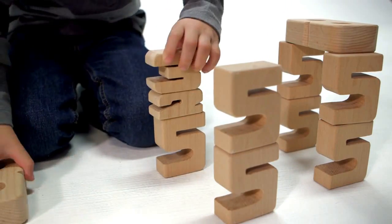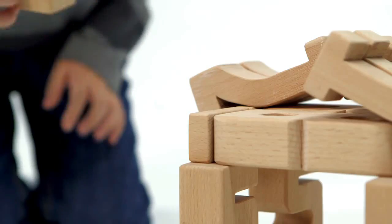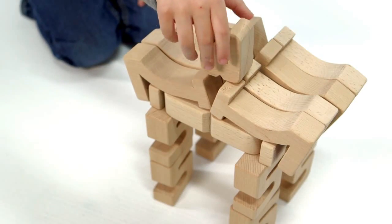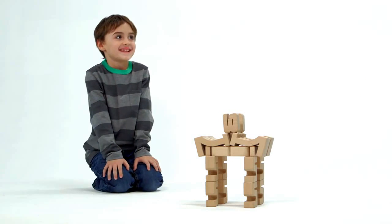Some blocks allow kids to explore and discover math on their own terms through engaging hands-on play that they already enjoy.